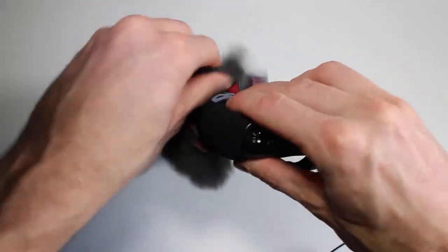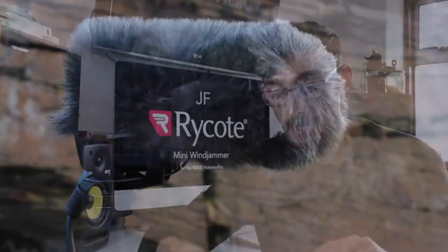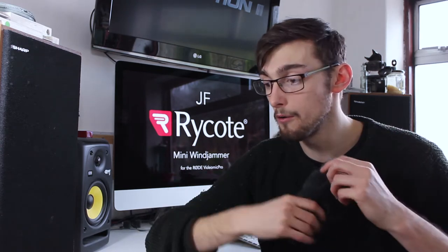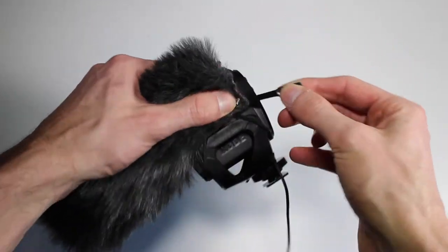You can hear that that's breaking up — it's really distorted and the wind is getting to it. Whereas when I place this windjammer over it, it's breaking down all those gusts of air. You can hear that when they hit the diaphragm of the microphone, you get distortion.